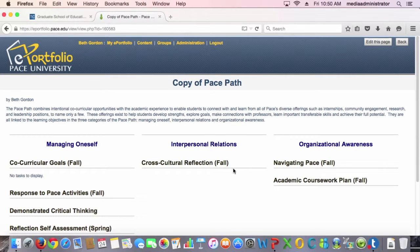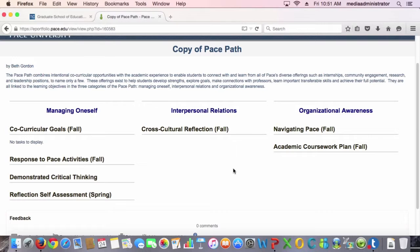I feel like we might have done more damage to portfolios than good by that implementation, which was not well thought out by the people who were behind the program, unfortunately. At Pratt, where I was recently for several years, we had a very active ePortfolio going on in one school of Pratt, and they influenced another school and converted.